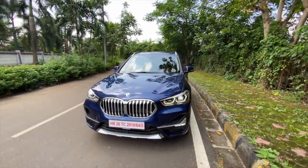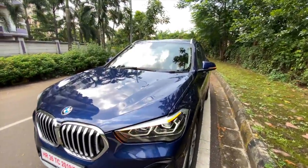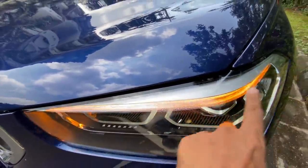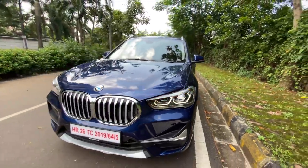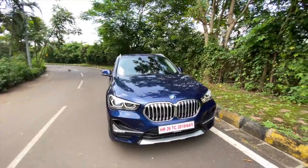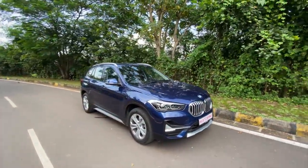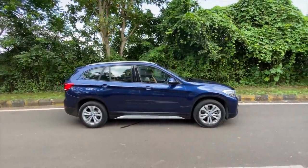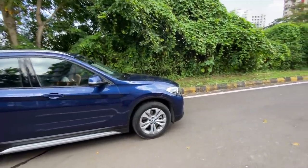The X1 does look fresher now but still not the most attractive car somehow. This is the indicator of the car — I don't know why it's fogged up on the inside. Coming to the side, you realise that the X1 is actually a small car, and what really robs away the aesthetic appeal are these smaller tyres.